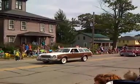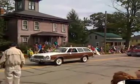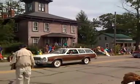He's followed by Phil Griffiths in the 1976 Mercury Bobcat Wagon.